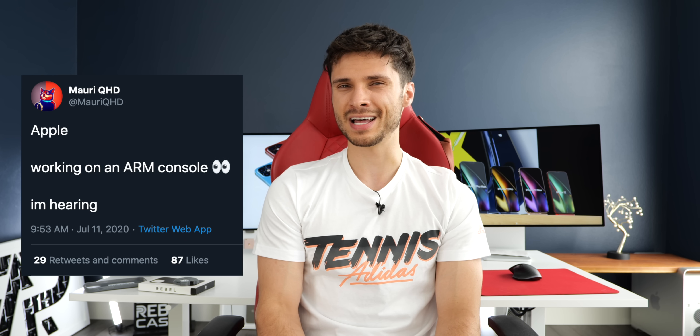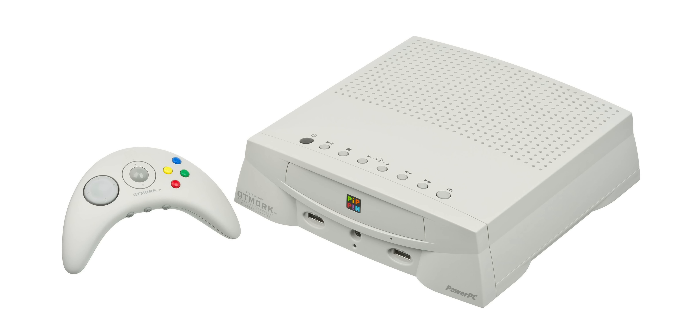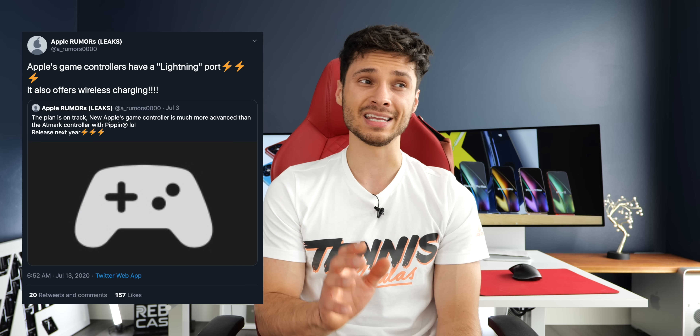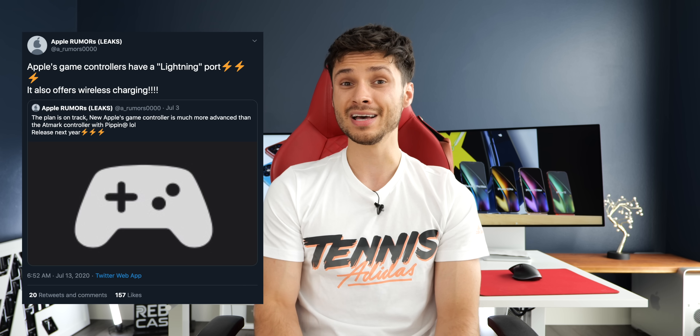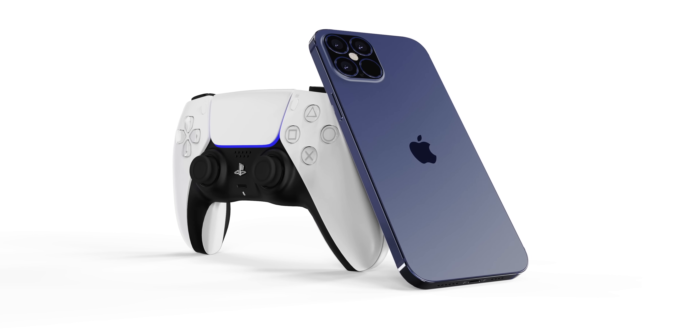A new Twitter leaker believes Apple is working on a dedicated game console powered by ARM — not Apple Pippin 2, but something entirely new. Apple Rumors Leaks also believes Apple is working on a dedicated game controller set to release in 2021, which would have a lightning port and wireless charging.